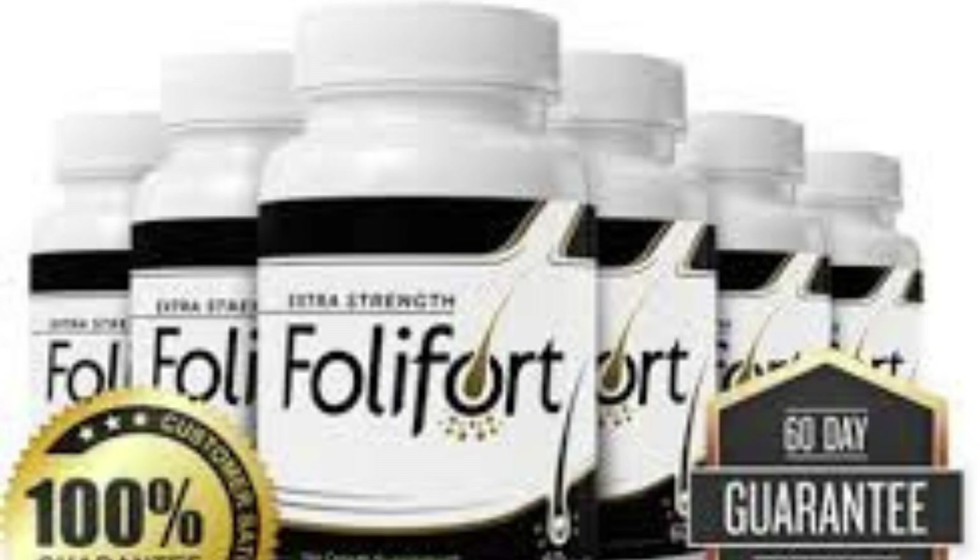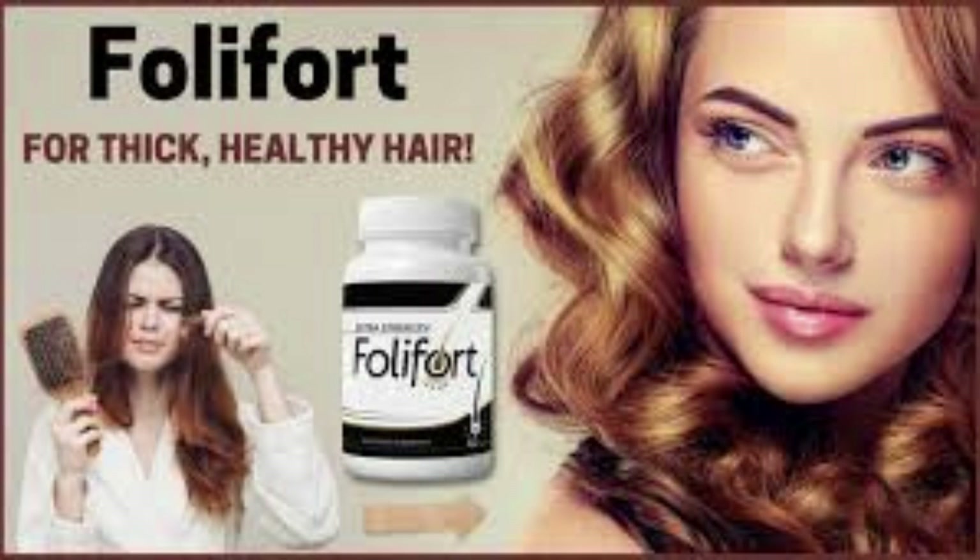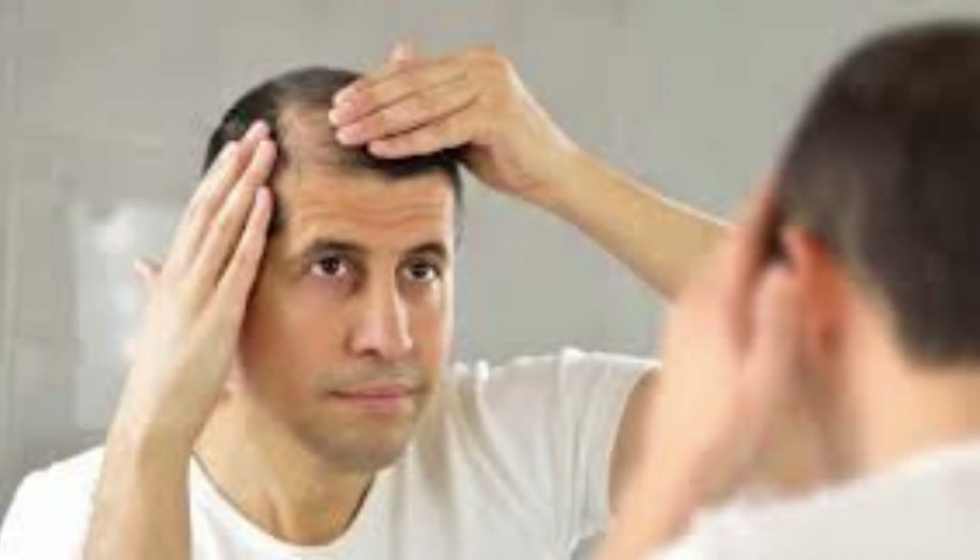Follifort Hair Growth Supplement Review. Follifort Hair Growth Supplement is the most finely tuned hair support product. It is a dietary supplement designed to battle hair loss and promote healthy natural growth that will make you look younger. Unlike other medications, you can purchase this supplement without a prescription from a health doctor. The supplement works within weeks to restore your lost hair by replacing them with healthy ones that will improve your looks.